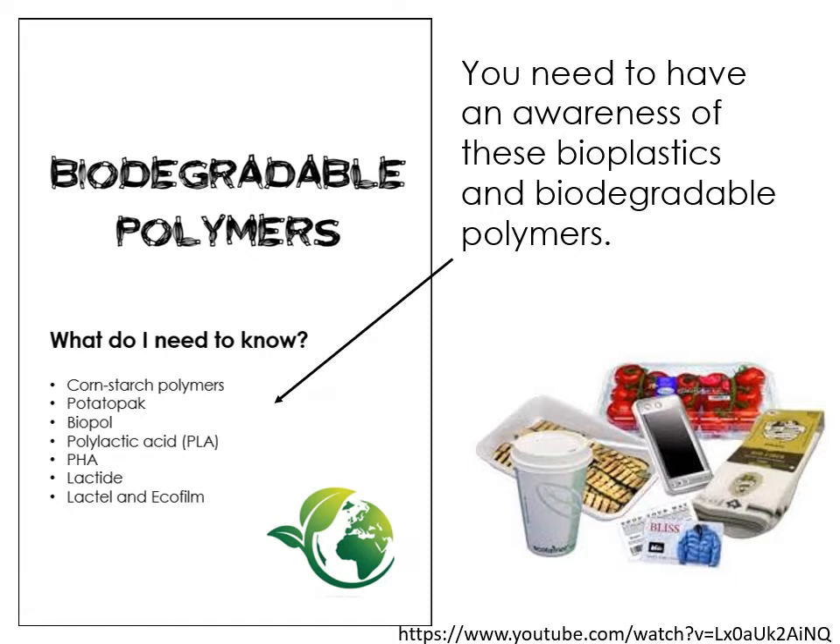Some of them are quite tricky to remember, but others — for example potato pack, cornstarch polymers, lactide — are relatively easy to remember and would be great things to put into any question that asks you about the sustainability of polymers, because they are much more sustainable alternatives. There is a YouTube video at the bottom there you can type in and have a look at, but I'm going to go through the main key bits.